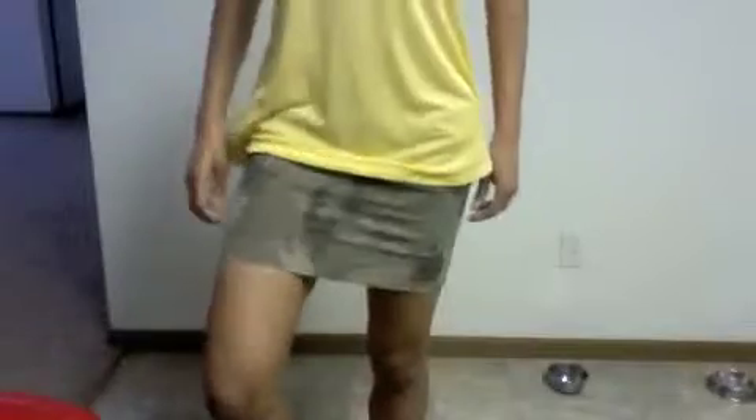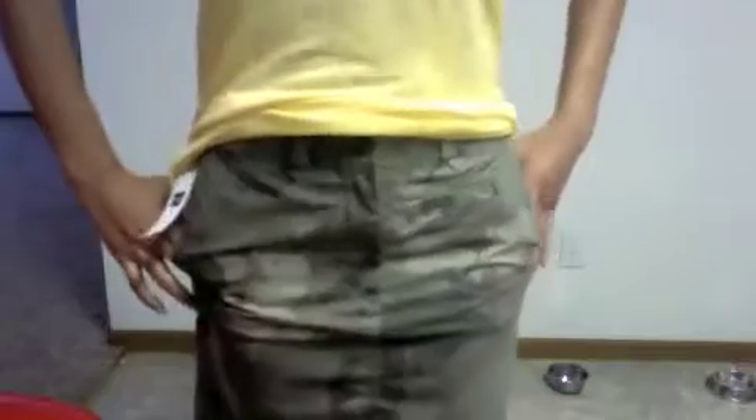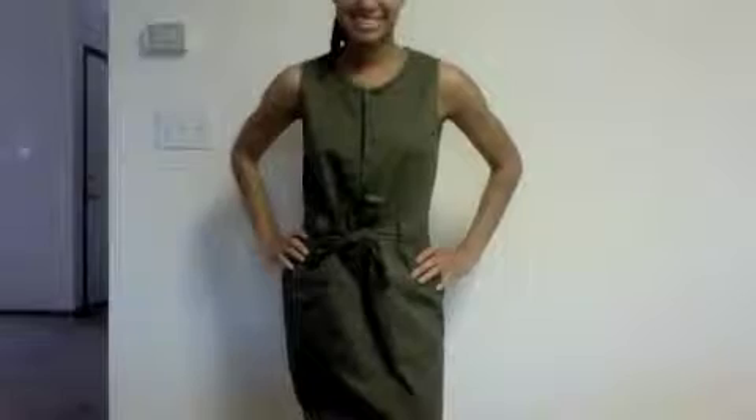Next up we have this cute little camo mini that was on sale for $7.97, but with that extra 30% off of sale items it was way cheaper than that. Next up we have this sparkly black mini that was on sale for $6.99 but with that extra 30% off it was way cheaper than that.